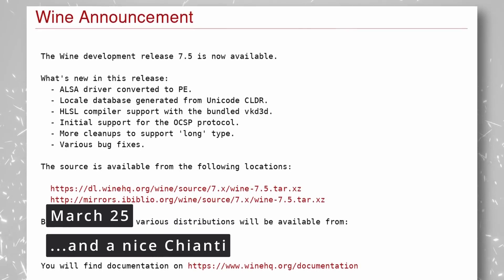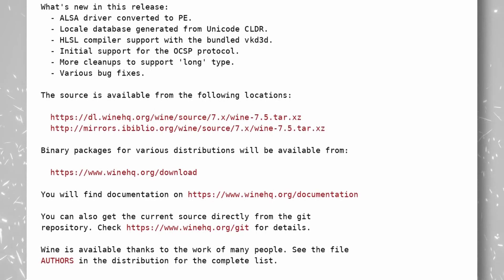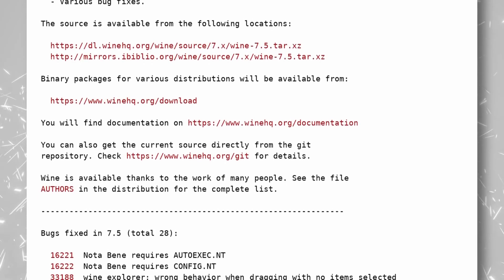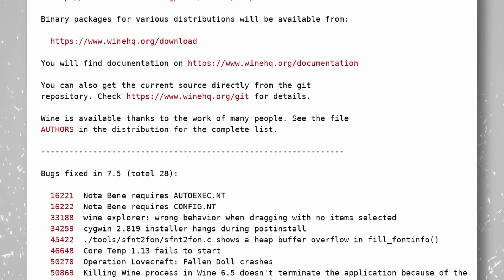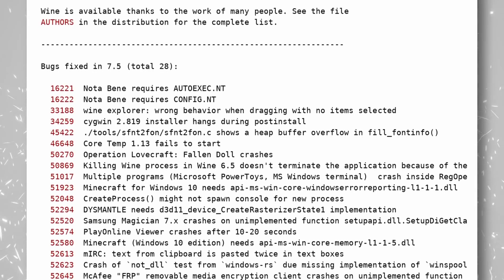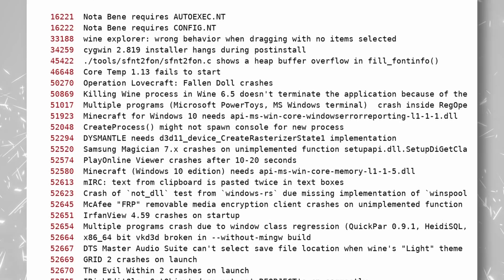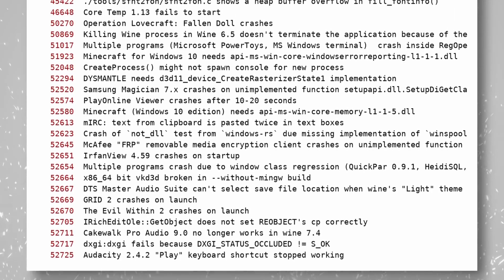Wine 7.5 has been released, with the ALSA audio driver converted to the PE executable format, support for the HLSL compiler in the bundled VKD3D library, and initial support for the Online Certificate Status Protocol (OCSP). OCSP is used to maintain the security of a server and various network resources by checking the validity of certificates in real time, which may be useful for network applications and some games. 28 bugs were also fixed, including for Minecraft for Windows 10, The Evil Within 2, Grid 2, and multiple Microsoft programs like PowerToys and Windows Terminal.